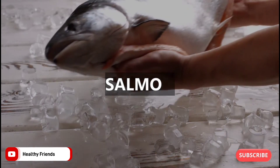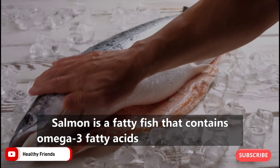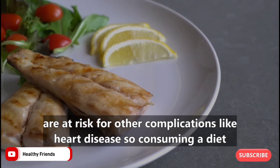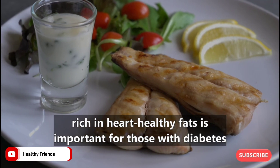9. Salmon. Salmon is a fatty fish that contains omega-3 fatty acids. Those with diabetes are at risk for other complications like heart disease, so consuming a diet rich in heart-healthy fats is important for those with diabetes.